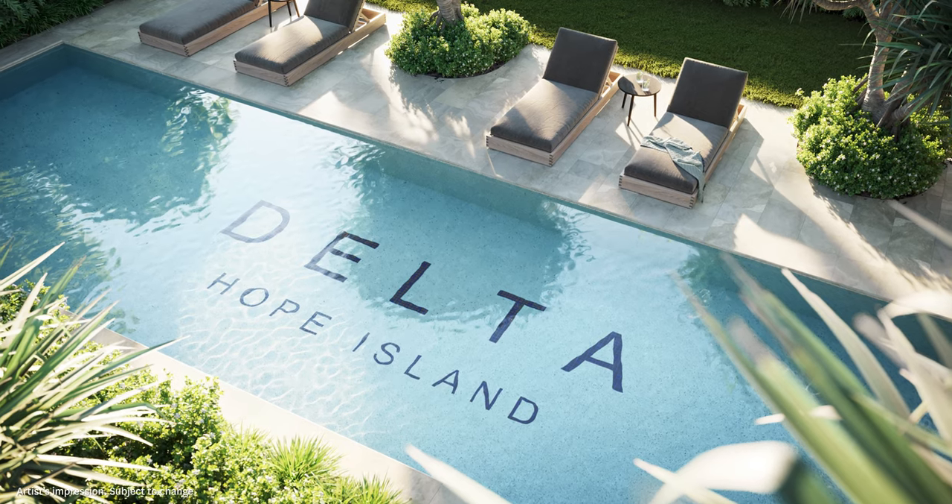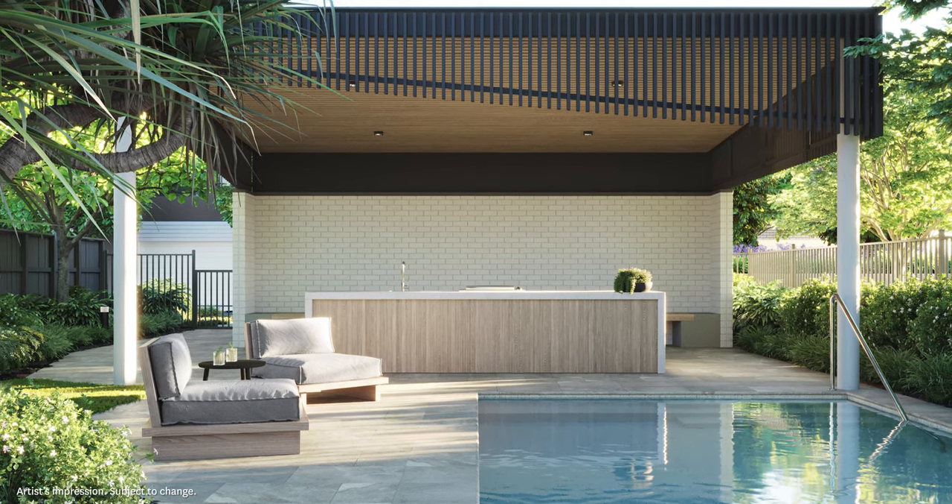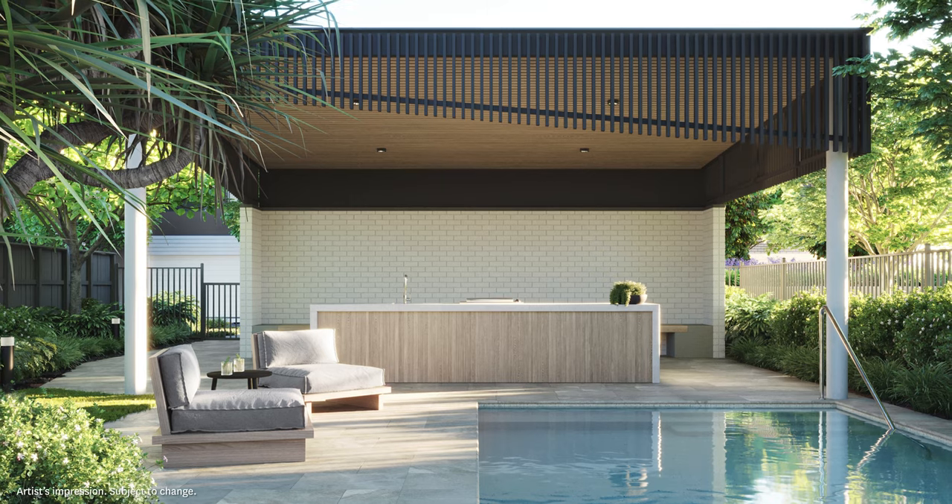We set out to design modern and refined coastal residences that, as one development, provide a vibrant resort-style community. The design creates opportunities to connect with neighbours at Delta's beautiful parks, dog park, shaded barbecue area and swimming pool. Unique shared spaces encourage the spirit of community with neighbours.